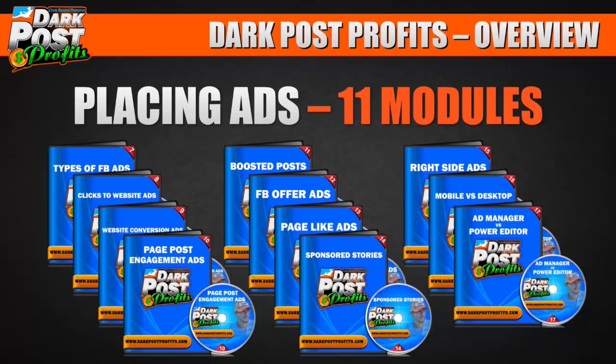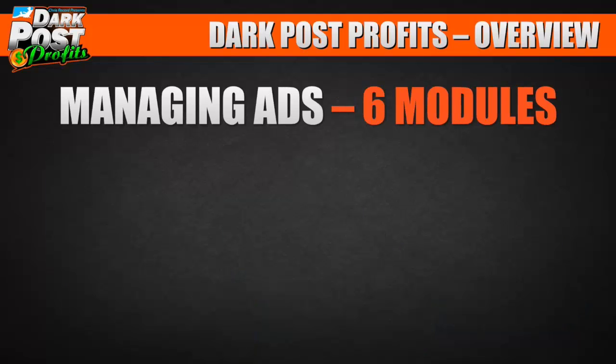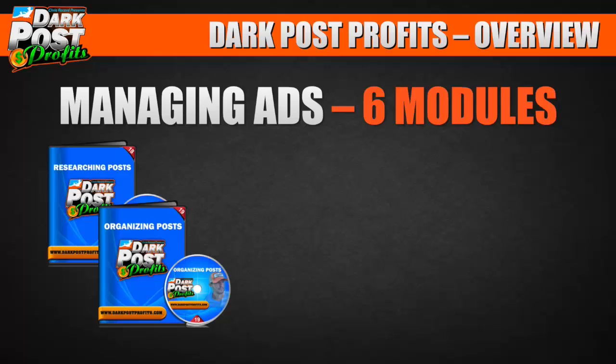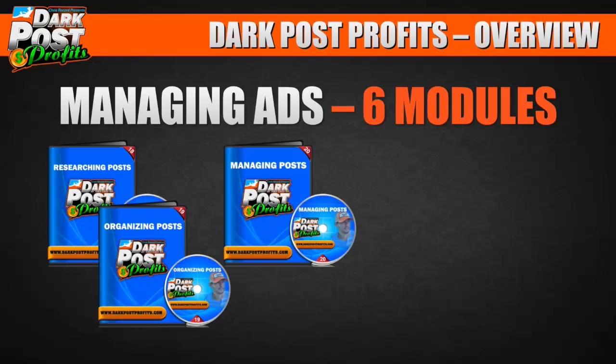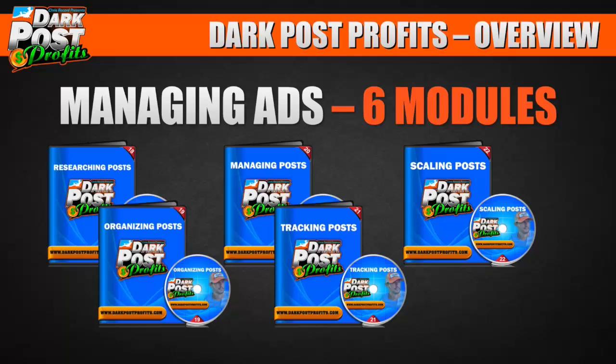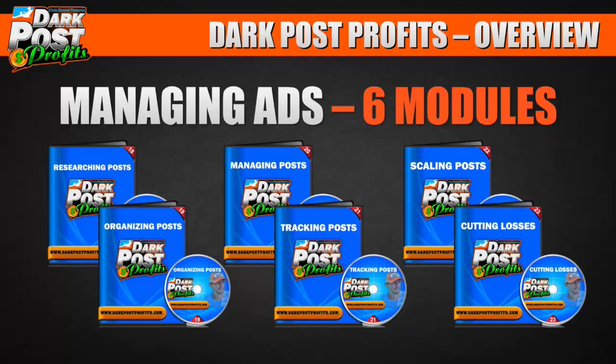I wish this kind of stuff existed when I got started — I couldn't find it anywhere, so I went through hundreds of hours of researching. Then there's a whole section on managing ads — six modules. We cover how to research other dark posts, how to manage your posts, add analytics and track them, scale up posts that are working, and cut losses on the ones that aren't. That module alone might be worth the entire course.